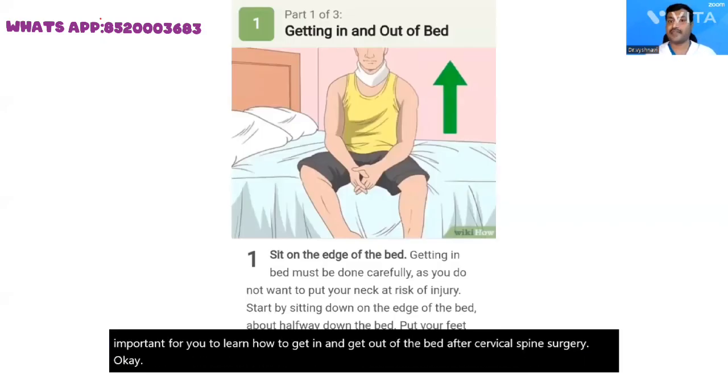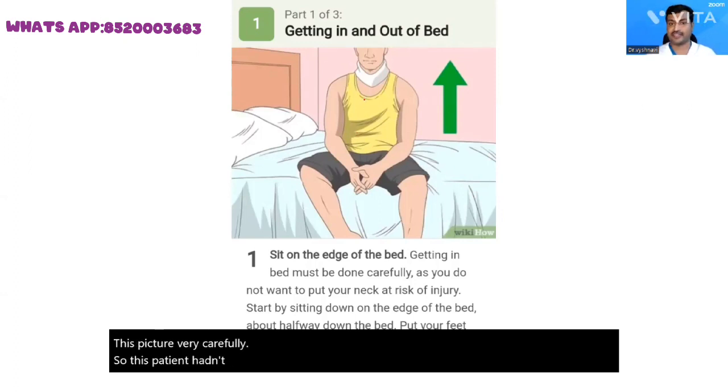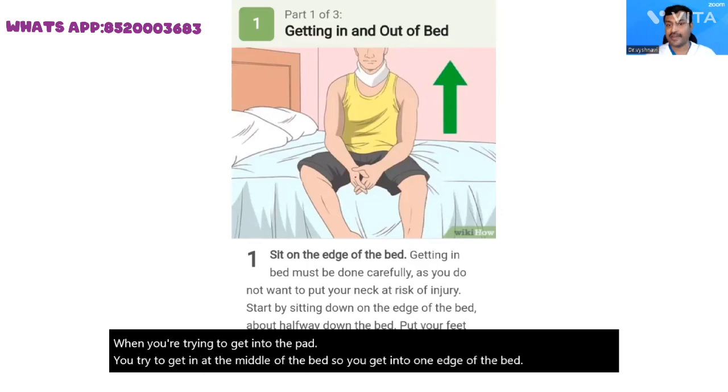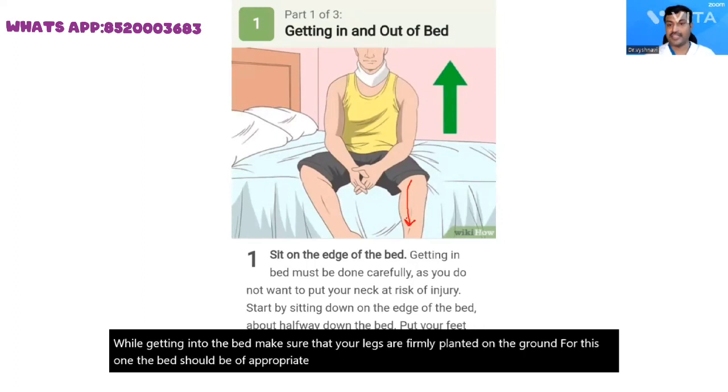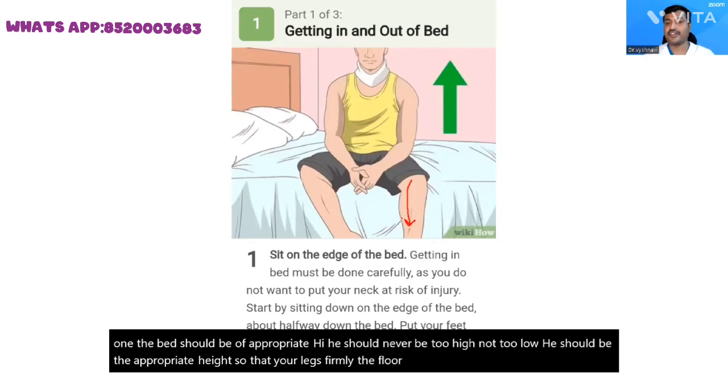See this picture carefully. This patient had a cervical spine surgery. When you are trying to get into the bed, do not try to get in at the middle — get in at one edge of the bed. Make sure that your legs are firmly planted on the ground. The bed should be of appropriate height — neither too high nor too low — so that your legs rest firmly on the floor when getting into bed.